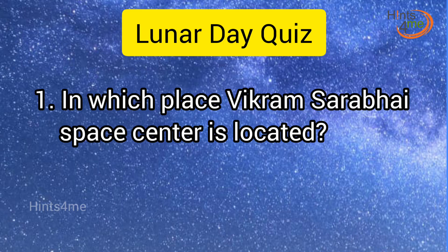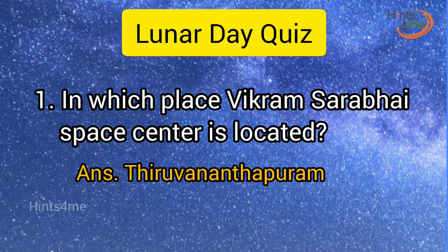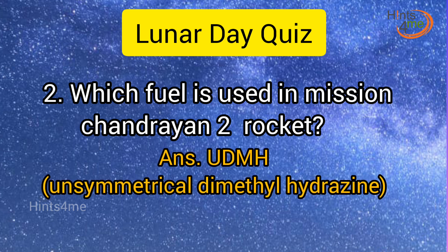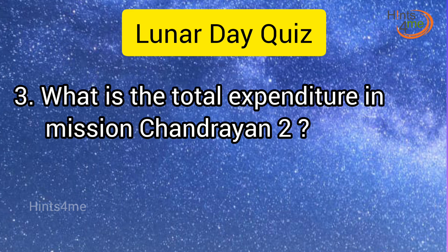Question 1: In which place is Vikram Sarabhai Space Center located? Answer: Thiruvananthapuram. Question 2: Which fuel is used in Mission Chandrayaan-2 rocket? Answer: UDMH.